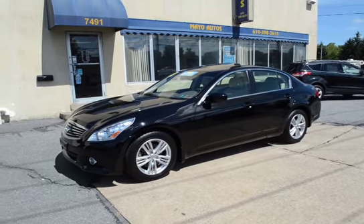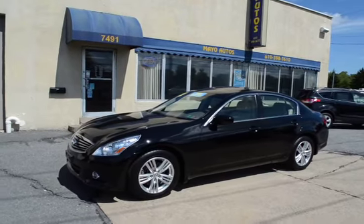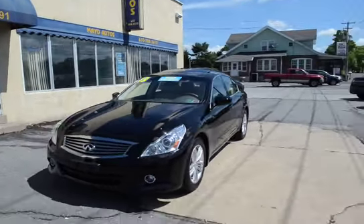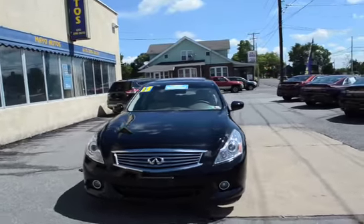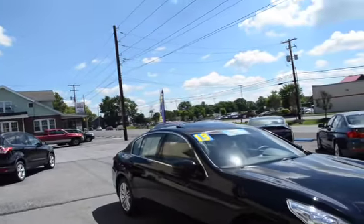I'm Tony from Mayo Autos and here we have a 2013 Infiniti G37X — of course that's all-wheel drive. It's a one owner with only around 31,000 miles on, premium package, black with the gray interior, and this car is exceptionally clean all the way around.